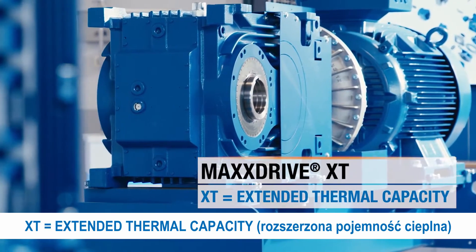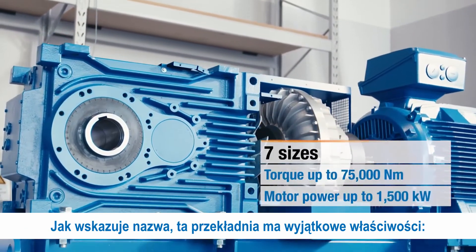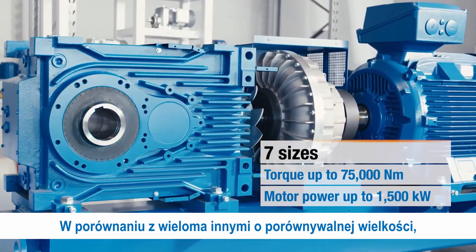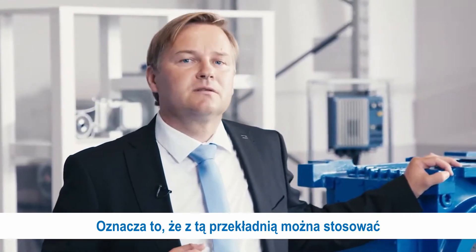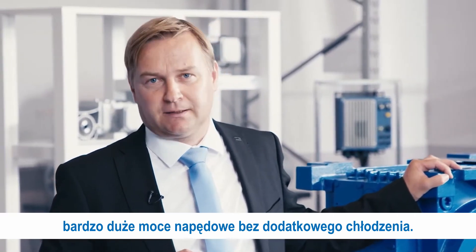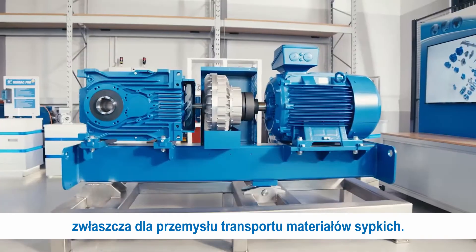XT means Extended Thermal Capacity. This gear unit has an exceptional property: compared with many other drives of comparable size, it has a significantly improved thermal limit power. That means very high drive powers without additional cooling can be used with this gear unit. Especially for the bulk material handling industry, this is a great advantage.